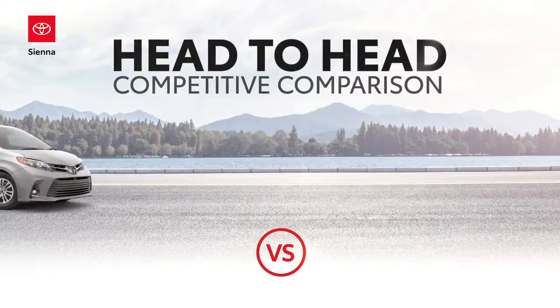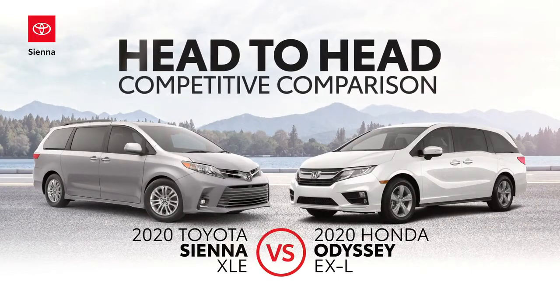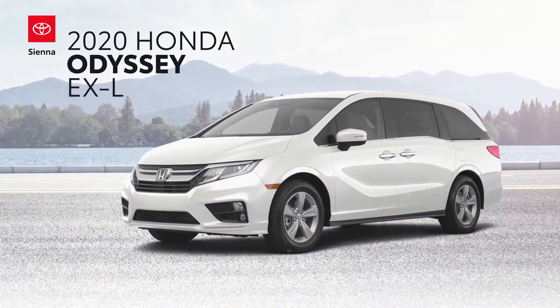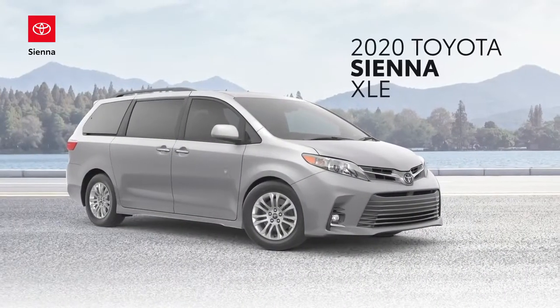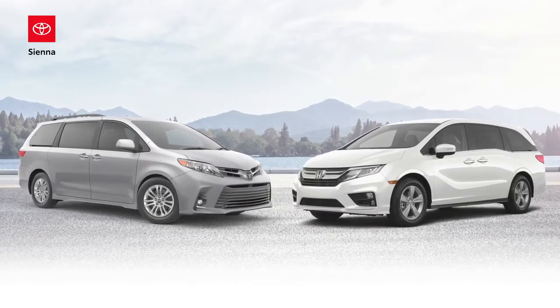This head-to-head video highlights how the Toyota Sienna XLE compares against Honda's Odyssey EXL. The rivalry between these two has been fierce, yet the value Sienna brings to the road outclasses Odyssey in more ways than one. So let's see what sets these two apart.